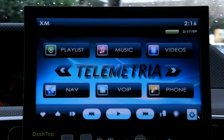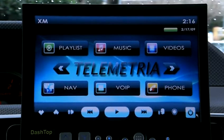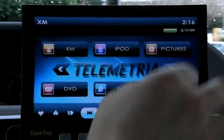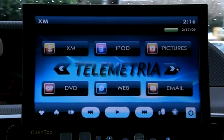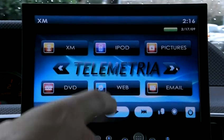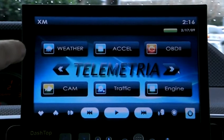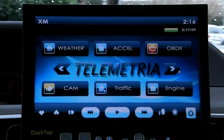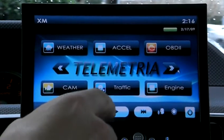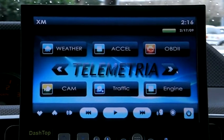We have navigation, direct access to music, direct access to videos, voice over IP, Bluetooth phone, XM satellite radio, iPod, pictures, DVD player, web browser, email access, local weather, accelerometer, engine diagnostic data, camera, traffic reporting services, and the engine diagnostic email feature.